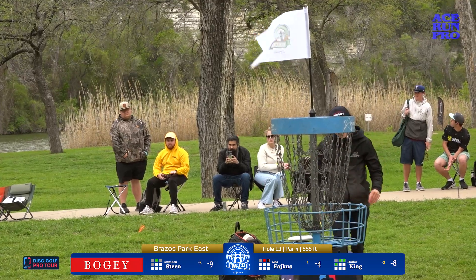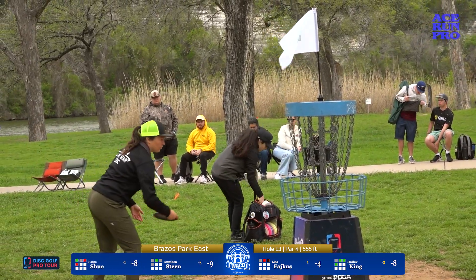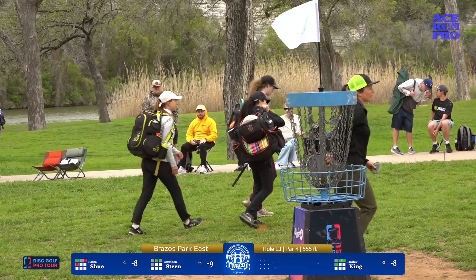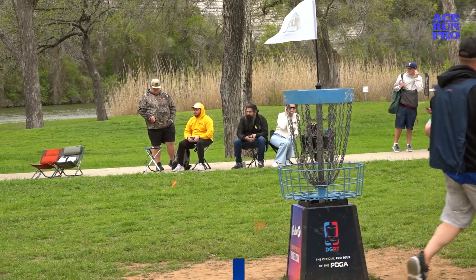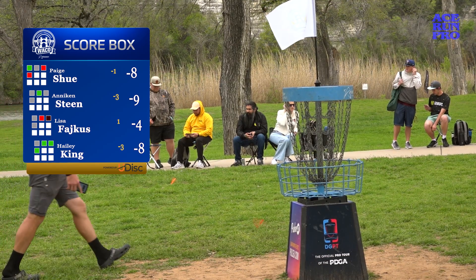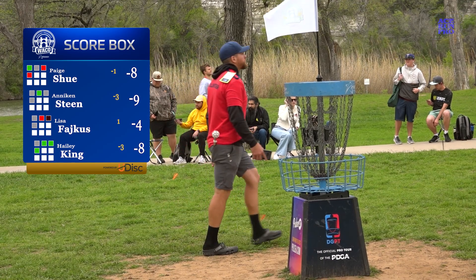I called out the whole stats for hole 12 — this one actually played 0.1 strokes harder today at directly even par, whereas yesterday it played 0.1 under. So hole 12 played the same — I'll roast myself. He's going to roast himself. That's hilarious — how do you do stats?